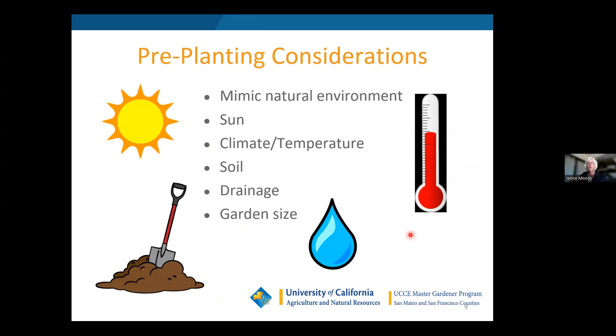For pre-planting considerations, we want to try to mimic the natural environment wherever those plants originated. We want to ensure they have adequate sun — most need four to six hours. We want to provide the right climate; ideal temperature is 60 to 80 degrees, though they can grow in lower or higher temperatures depending on variety. We want to check your soil for heavy clay, look at drainage, make sure you don't have a downspout next to your garden, and ensure the garden size is manageable so you don't walk through and break things.